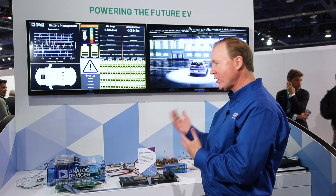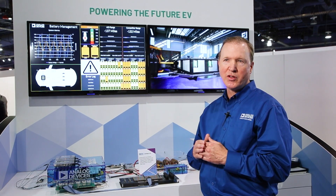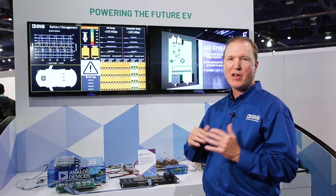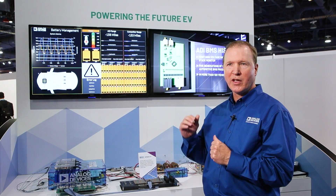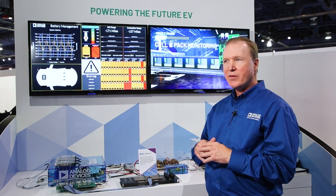With a battery management system that has very good accuracy, you can operate your state of charge to the maximum and minimum limits that you'd like. You need to do this in order to ensure that the battery cells don't degrade over time from being overcharged or undercharged. This is important for safety, it's important for liability, and it's important for the life of the product.